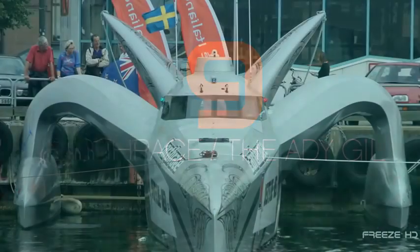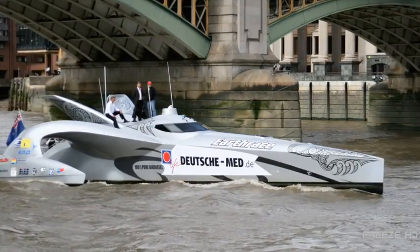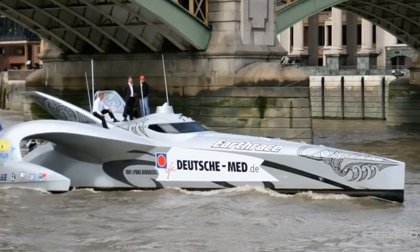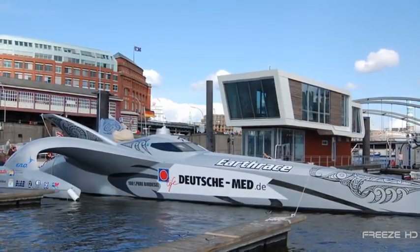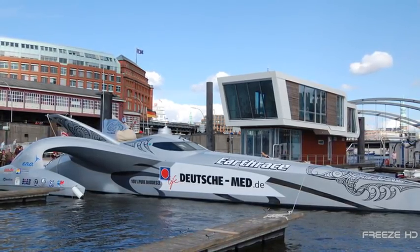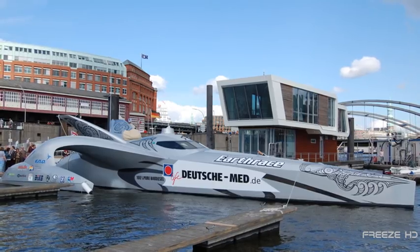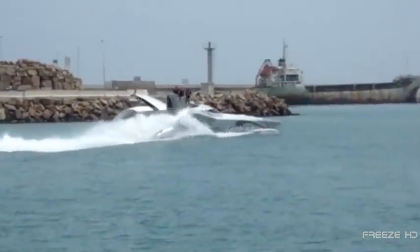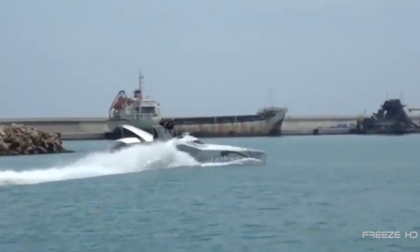This extreme boat is the Earth Race Powerboat, originally created to set the world record for circumnavigating the globe. By June 27, 2008, it had rounded the planet in 60 days, 23 hours, and 49 minutes. The Earth Race was run on 100% biofuel to bring attention to the need for renewable fuels and environmentally sound living. After this great accomplishment, Earth Race went to work with the Sea Shepherd Conservation Society combating the Japanese whaling industry.